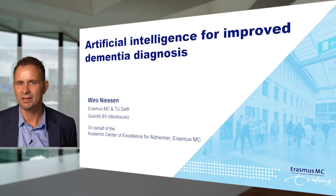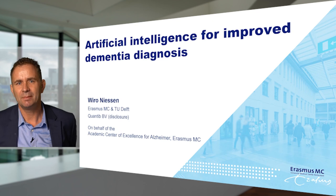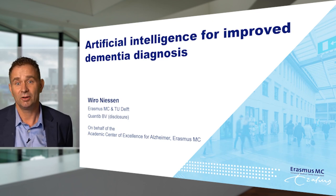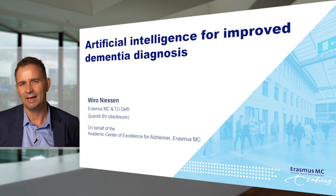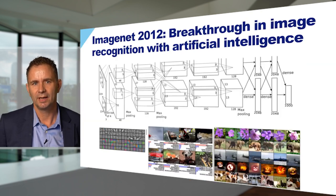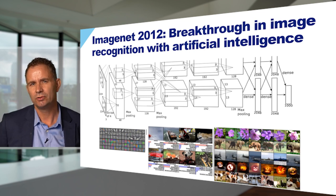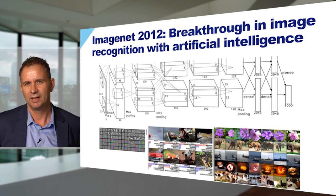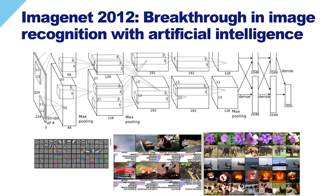Nowadays it's almost impossible not to notice the enormous impact of artificial intelligence. If you speak about self-driving cars, or your phone in which you have speech recognition, it's all because of artificial intelligence. In our field, especially the field of analyzing images, the breakthrough in artificial intelligence came in 2012. There was a competition won by a network to recognize objects in images — for example, determining automatically from a photograph whether an elephant, a house, or a sailboat was present.